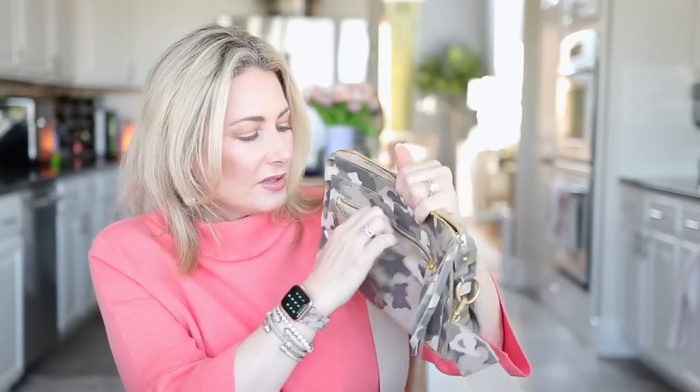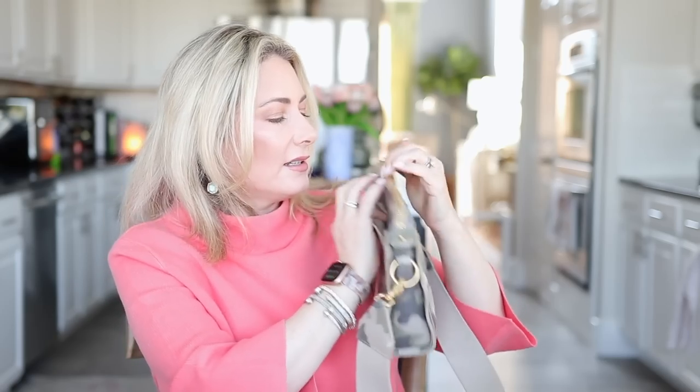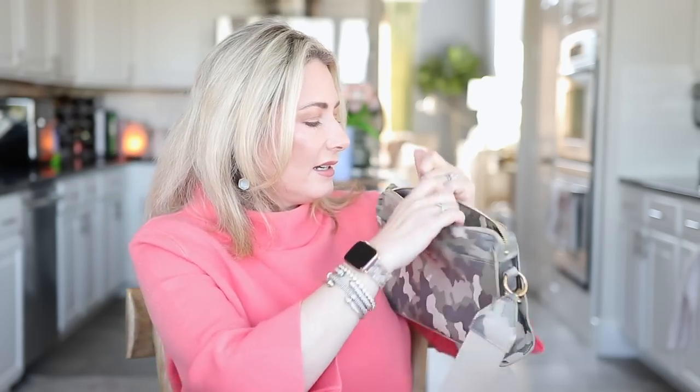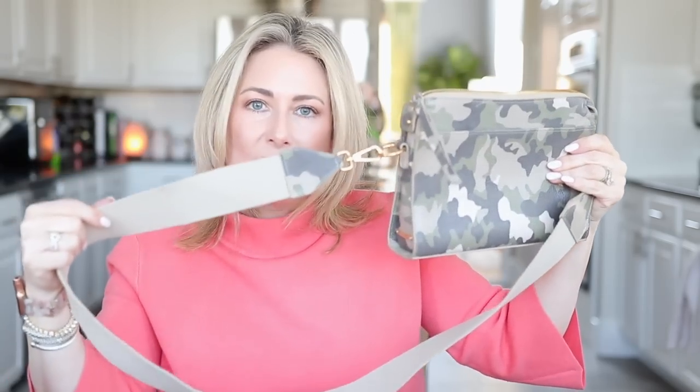Number four in accessories is the Whitney crossbody from Gigi New York. I'm not sure if this camo shade is still available. It has a nice pocket on the front, an open slip pocket, and then a big open pocket inside with a nice thick webbing strap — the same strap as the Gigi Marnie satchel, except this one isn't adjustable. It is removable though, so you can swap it out for a different strap. Absolutely love this.